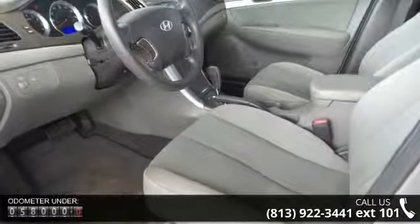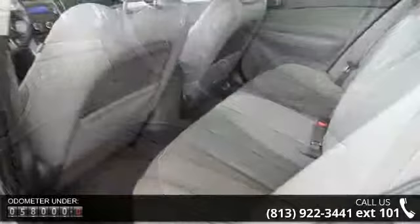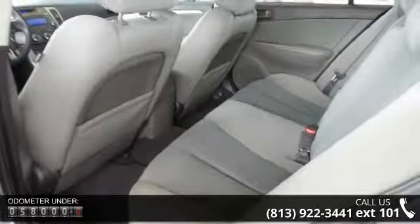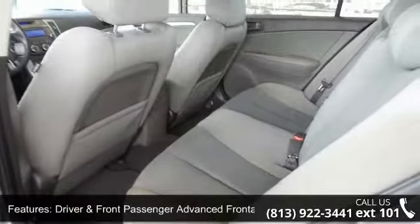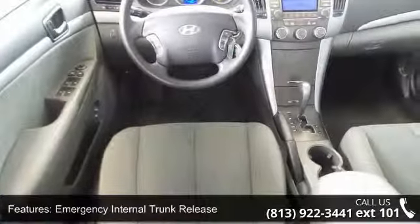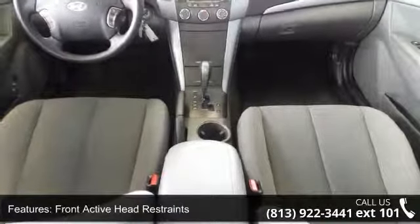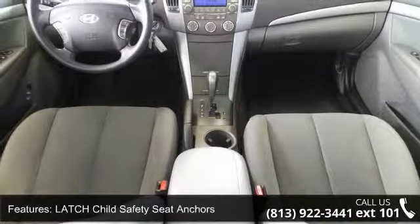Driver and front passenger advanced frontal airbags, emergency internal trunk release, front active head restraints, latch child safety seat anchors, side curtain airbags, 12-volt power outlet, 80-watt 6-speaker audio system, air conditioning, energy-absorbing steering column, and front multi-adjustable bucket seats.